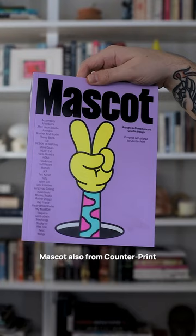Mascot, also from Counterprint Books, celebrates the use of mascots in contemporary graphic and logo design.